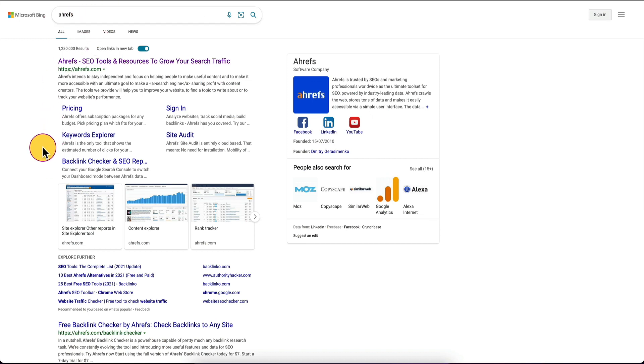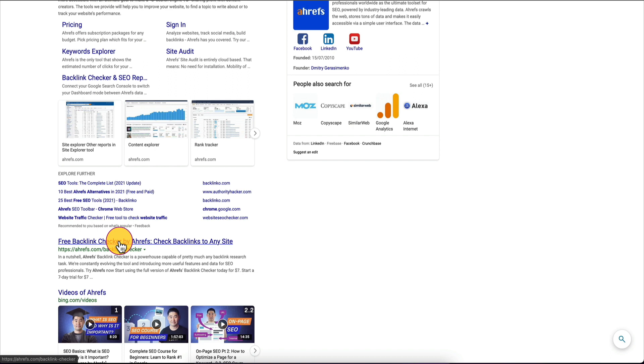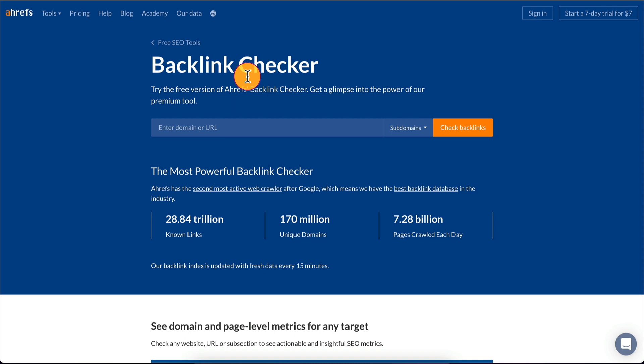If you type Ahrefs and scroll down, the first result is obviously the site, but if you scroll down further you're going to see something called the free backlink checker by Ahrefs — check backlinks to any site. We're going to open that up and we see a backlink checker. It says: try the free version of Ahrefs backlink checker, get a glimpse into the power of our premium tool. So this is a free, limited version of their premium tool.